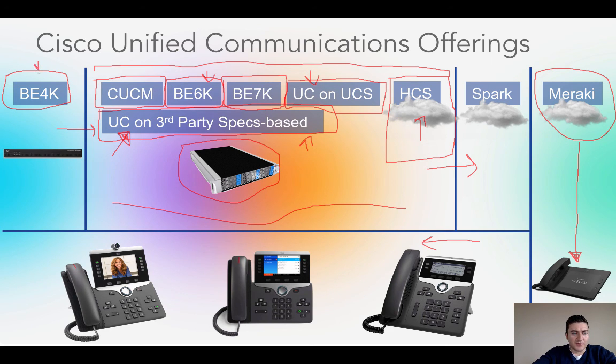To recap: the BE4000 is for roughly 200 users and below. The Communication Manager-based offerings — BE6K, BE7K, UC on UCS, whatever — take you from 30 employees up to hundreds of thousands. Spark is Cisco's new cloud offering, great for small to medium businesses. And if you're a full Meraki shop, go with the Meraki phone and manage everything through one dashboard. Hopefully this clears things up — I'd love to hear from you in the comments, and if you have any questions I can answer them there. Thanks a lot.